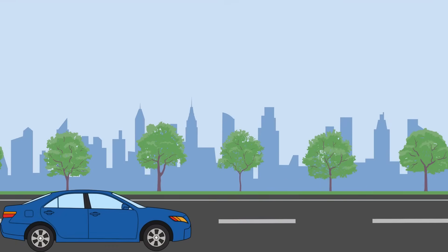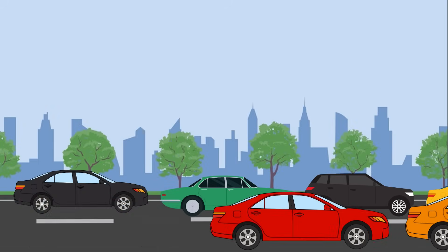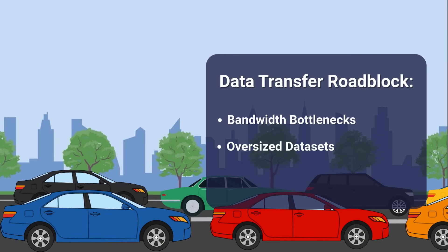And just when she thinks she's back on track after taking yet another detour, Jane runs into heavy traffic, slowing everything to a crawl. For researchers, that's the effect of bandwidth bottlenecks and oversized datasets. In data terms, this reflects file size limitations that often stretch data transfers across days, weeks, or even months.